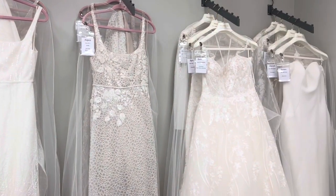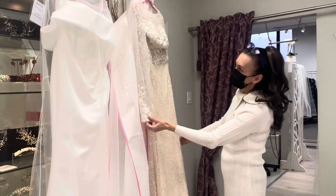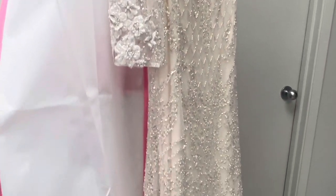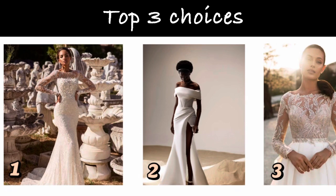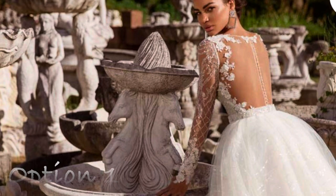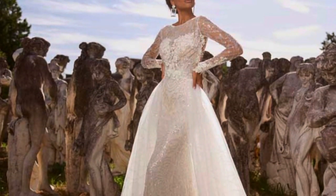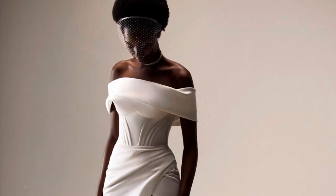These are the dresses I had chosen before entering the store. When I was emailing the boutique I had to choose three top dresses. My absolute first choice was the dress the lady is holding — let me insert a photo so you can see it on the model. I loved the long sleeves since I was getting married in winter, and I absolutely loved the backless look. The train on this dress could also be removed for the reception when you're dancing.